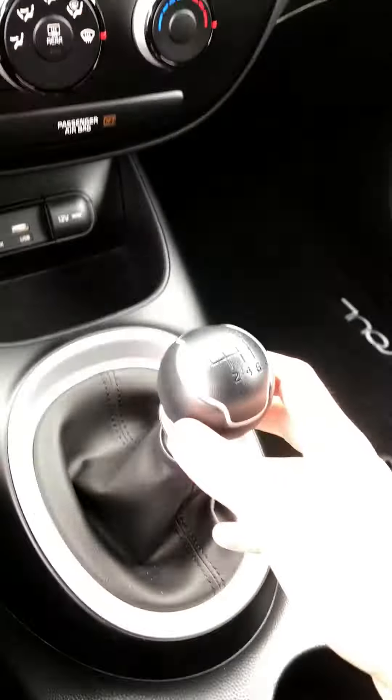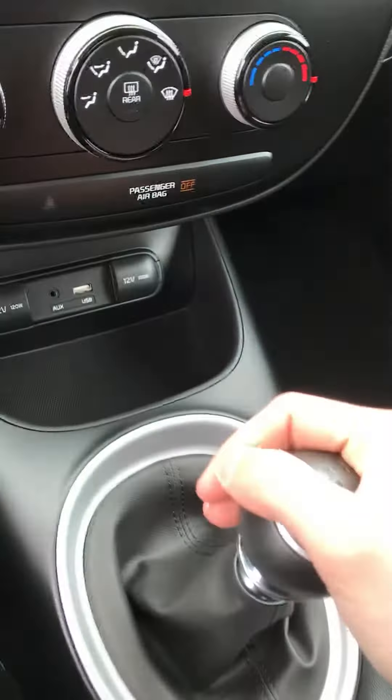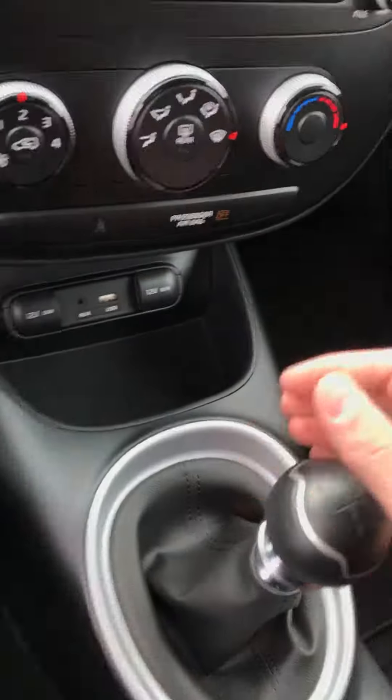This vehicle is a 6-speed manual. It's awesome — very forgiving clutch, I'll tell you that right now.